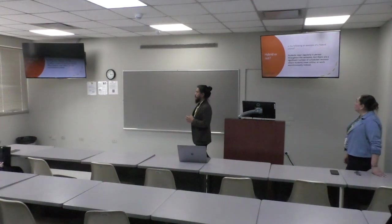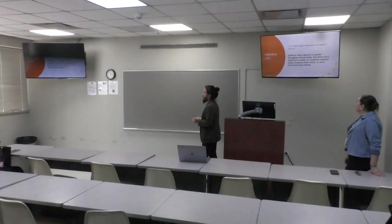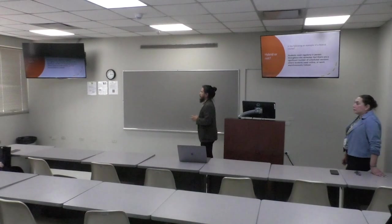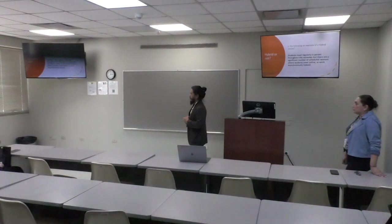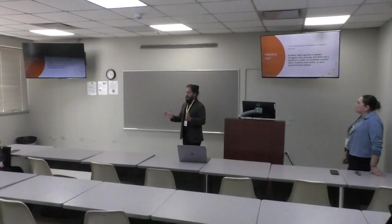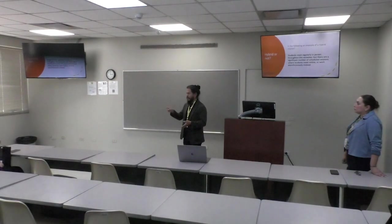This scenario was a little more challenging for instructors when we asked: students meet regularly in person throughout the semester, but there are a significant number of scheduled sessions where students meet online or work asynchronously instead. What threw them off was the word 'significant' — the definition says 50 to 85%. But there's no hybrid police at our university monitoring your exact percentage.